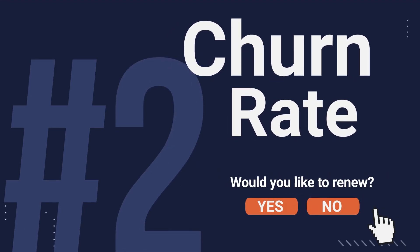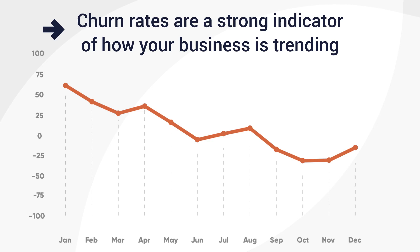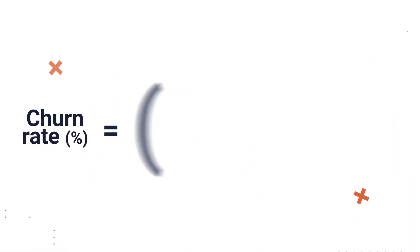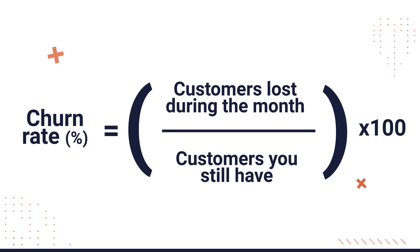Number two: churn rate. Churn rates are a strong indicator of how your business is trending. They're typically calculated monthly, and measure the rate at which customers stop using your product or service. To calculate churn rate, divide the number of customers lost during the month by the number of customers you still have.